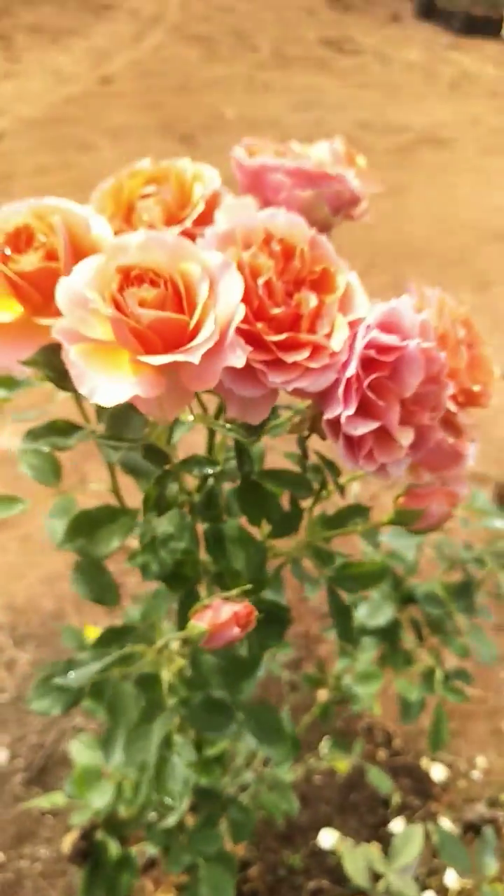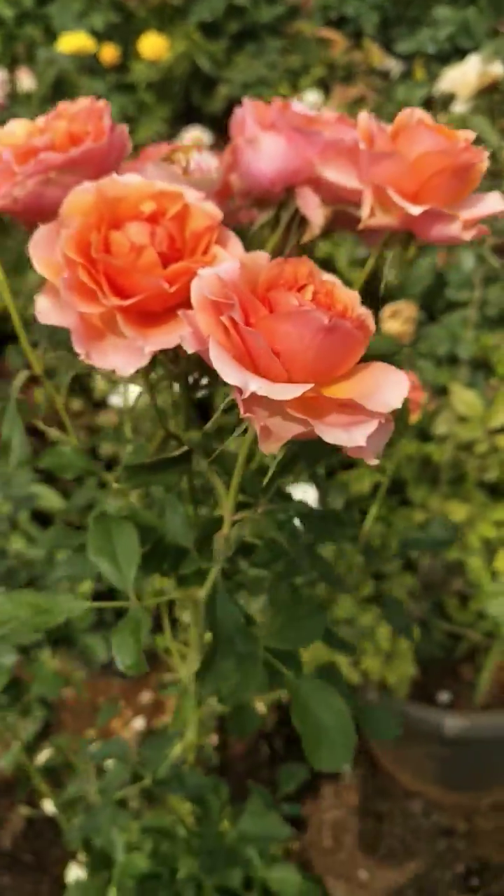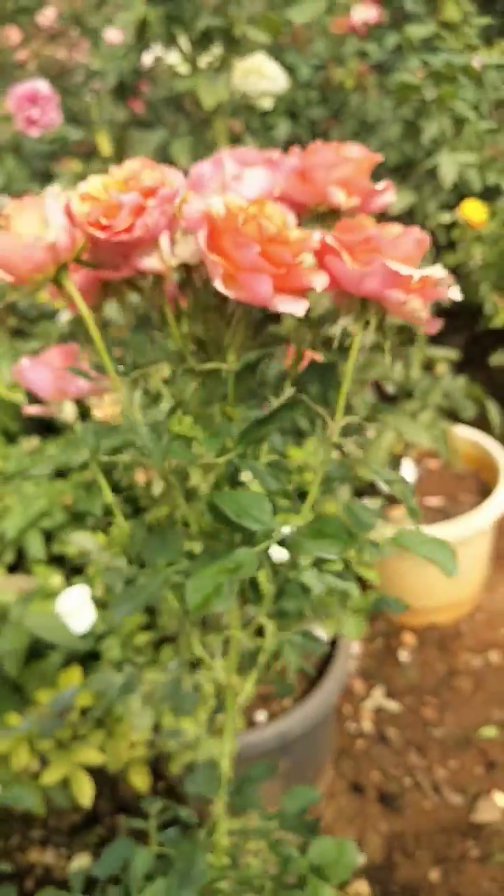Then, you can see it. There are little flowers.